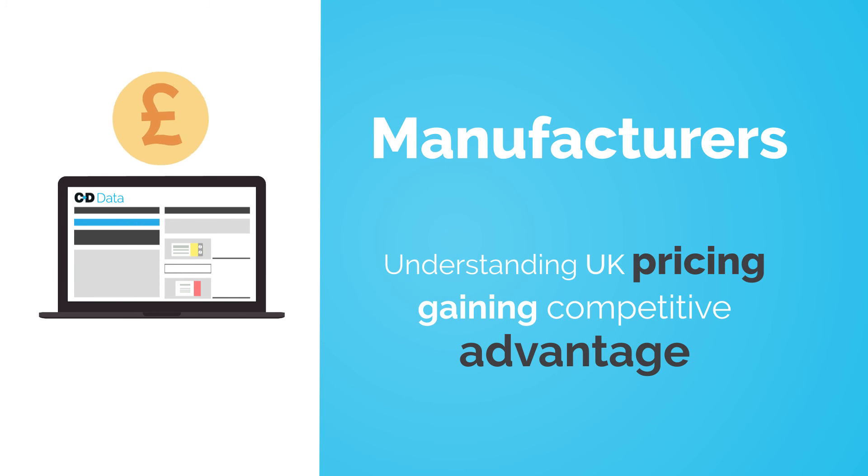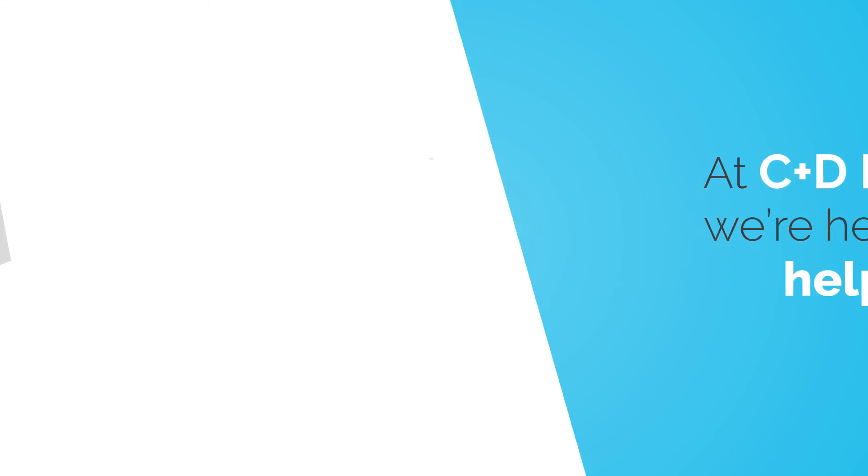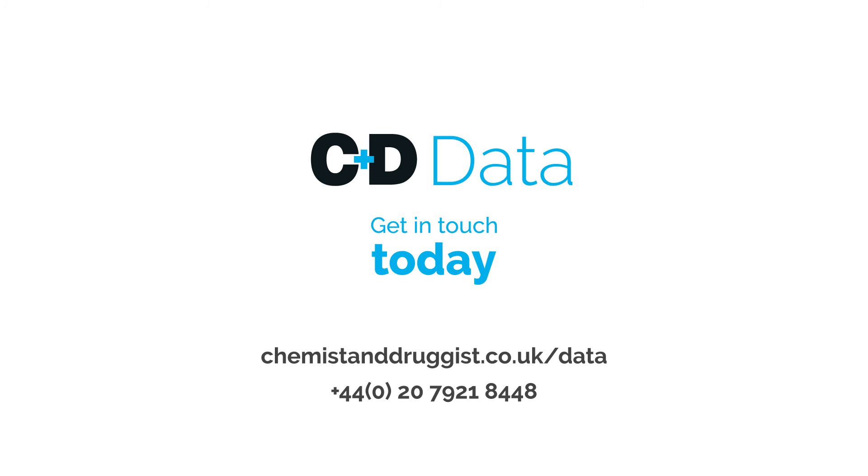You can be confident that it can help you achieve your goals. At C&D Data, we're here to help. If you want to find out how you can benefit from the C&D Data File, get in touch today.